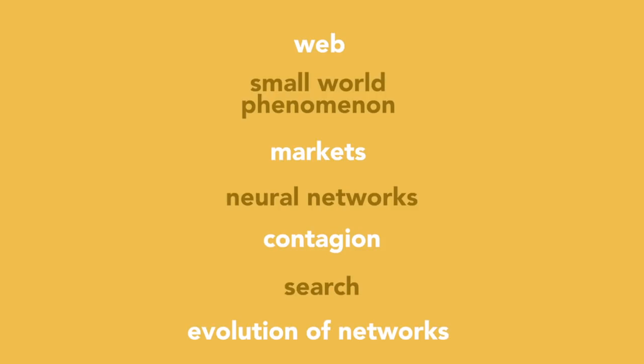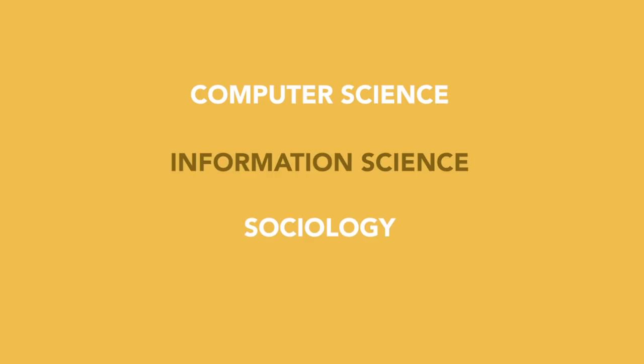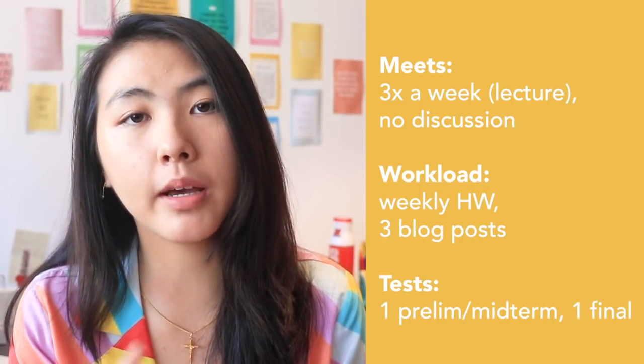This course is very interdisciplinary — it's offered in the CS department but also information science, sociology, and economics. They're all the same course but with different course codes depending on which major you're fulfilling. Fun fact: for CS majors this course is considered a humanities course, but it's structured more like an engineering course with problem sets every week and exams with calculations. The course meets three times a week for lectures, there are no discussions. You have weekly problem sets, three blog posts connecting a networks topic to a real-life current event, one prelim, and one final.